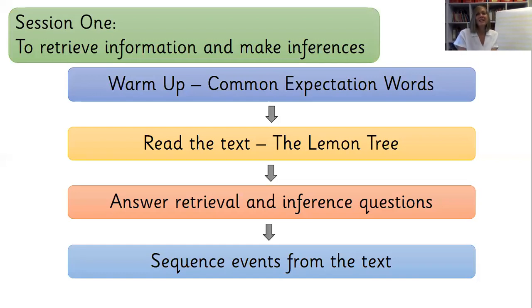In our session today, we are going to see if we can retrieve information and make inferences. We're going to warm up our brains a little bit before we do that, and then I'm going to be reading you a story. We're going to be looking at a text called The Lemon Tree. Then we will have a go at answering retrieval and inference questions. Retrieval questions means that we need to find the answer on the pages that we have read — retrieve it to answer those questions. Inference questions are a little bit trickier because we need to use some evidence in the text and reason why we think our answer is correct.